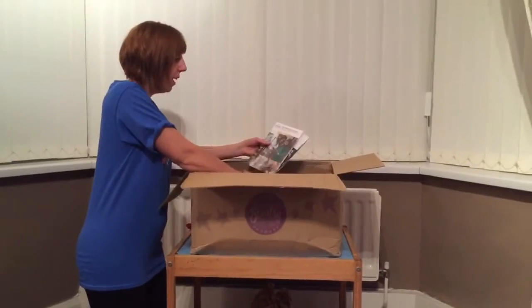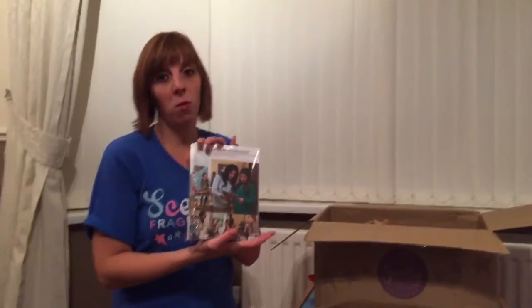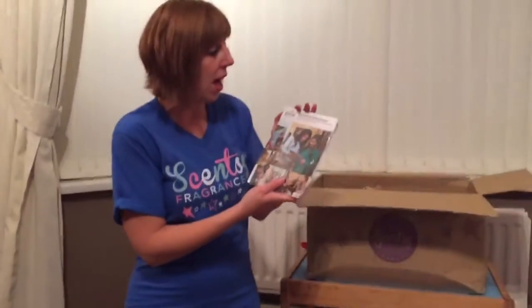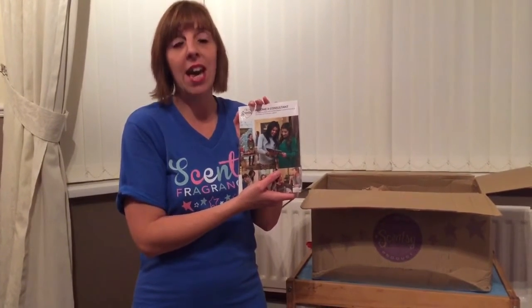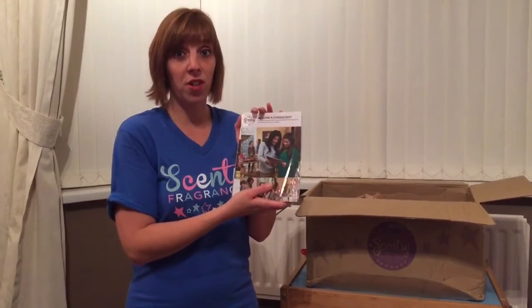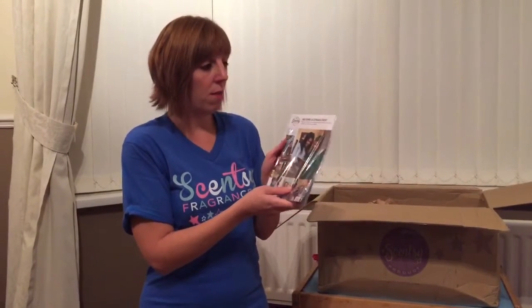If anyone wants to join my team they're more than welcome — I'll be happy to support you, and so will my team members. We're one big Scentsy family; everybody's blogging, texting, and messaging each other, helping each other out. There are lots of commissions to be made with Scentsy and lots of opportunities to build your confidence, get friends and family involved. I've always got starter packs if you wanted to join.